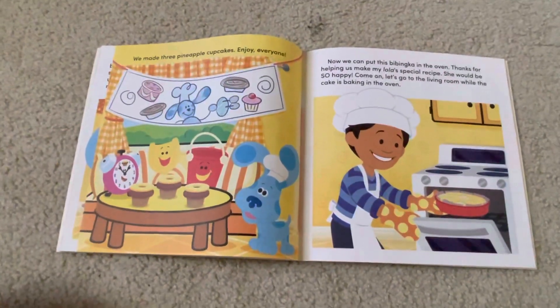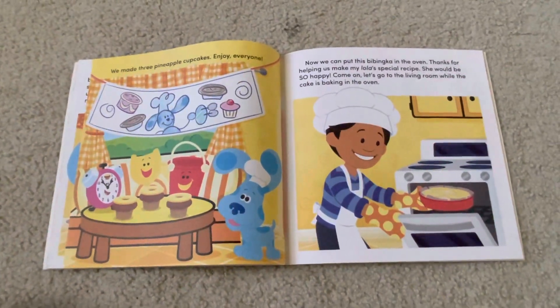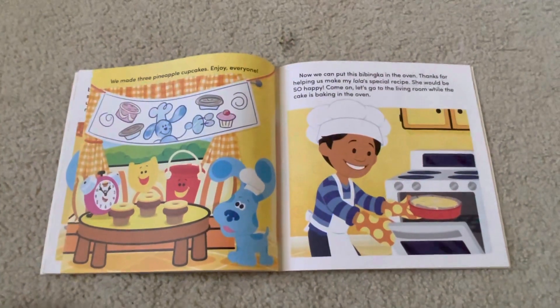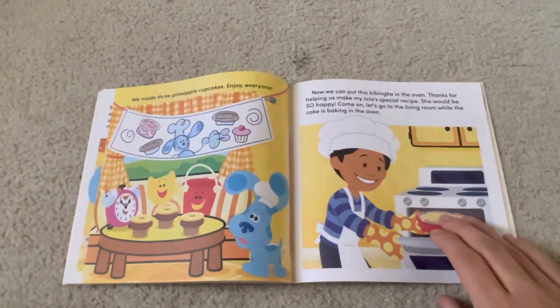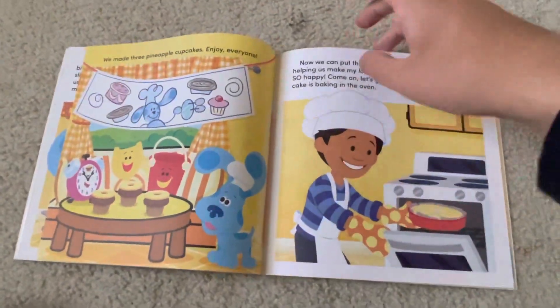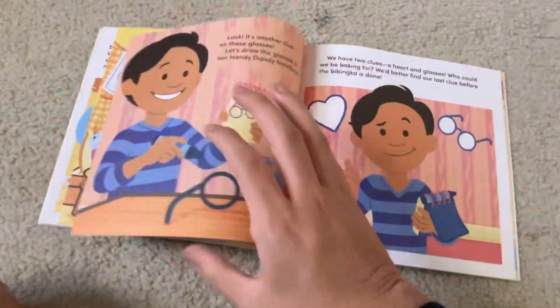Now we can put this babinka in the oven. Thanks for helping us make my Lola a special recipe. She would be so happy! Come on! Let's go to the living room while the cake is baking in the oven. Sorry, it's hard for me to turn the page while holding the camera.